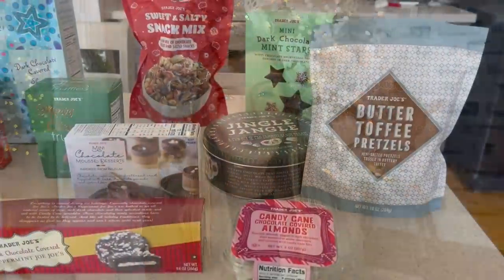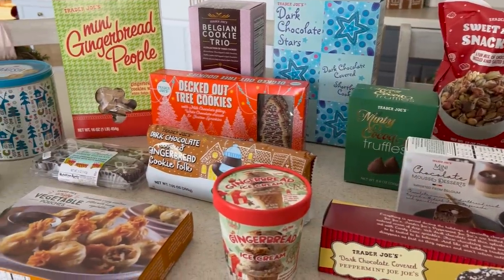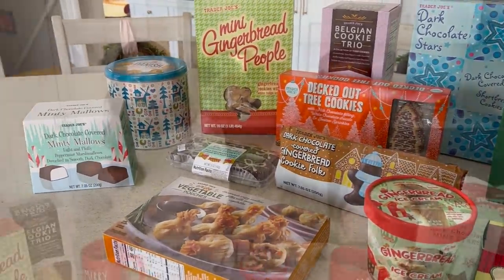That is everything I picked up from the antique store. So now without further ado, my daughter and I are going to do our Trader Joe's Christmas taste test. It is a ton of sweet stuff — there's only one salty thing in there, but we're excited to try it. We're going to rate everything from a one to five Christmas trees, one being the worst and five being the best.